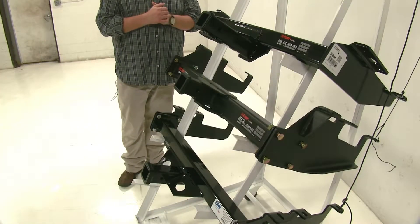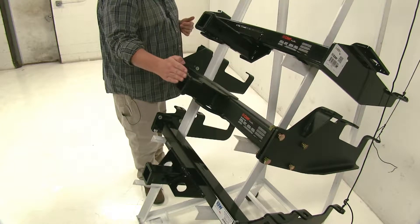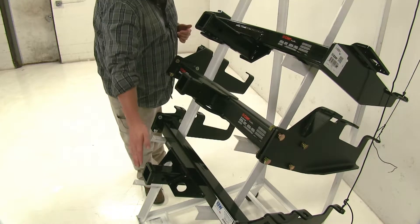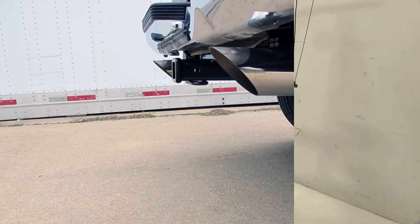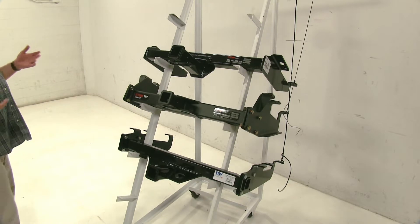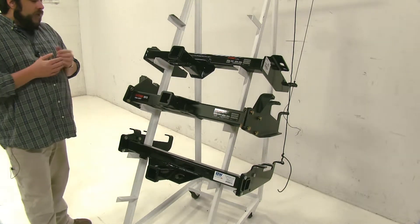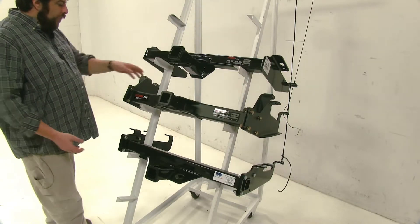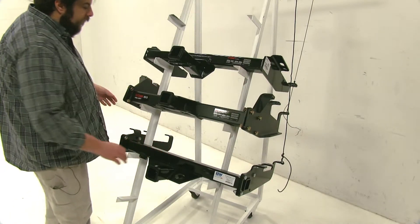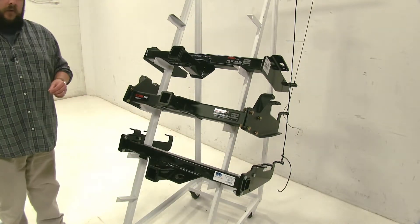As far as clearance under the bumper, the Curt class 5 sits a little further in compared to the Curt class 4 or the B&W class 5 — that's more of a personal preference for where you want your hitch to sit. For installation, all three bolt up to the frame with no drilling required. However, the Curt class 5 and the B&W class 5 do require assembly prior to installation, so they may take a little more time.